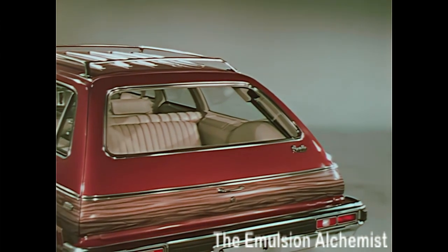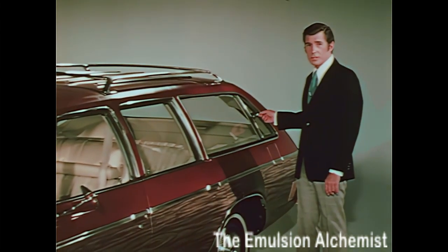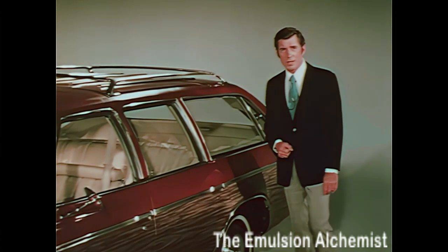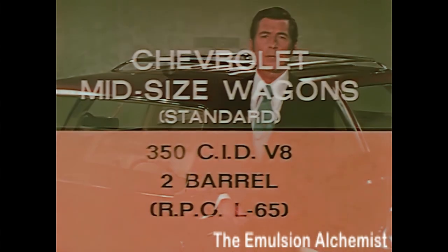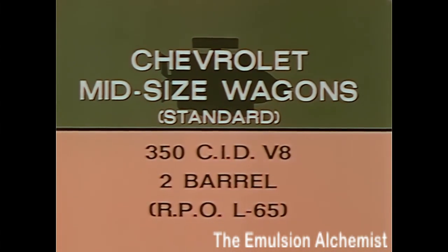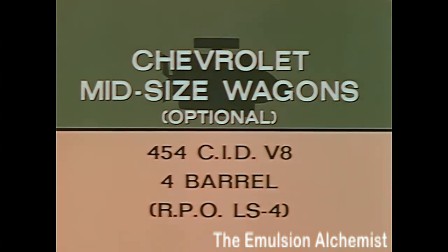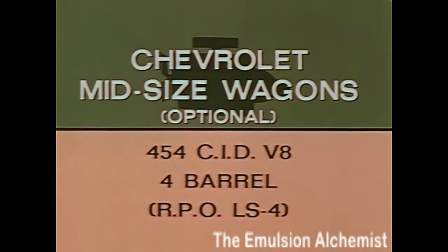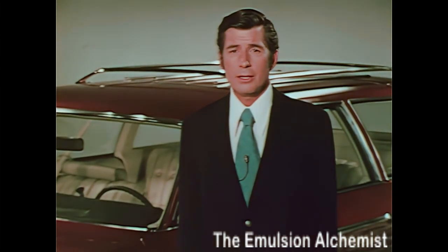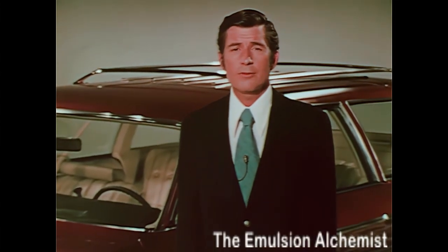Flow-through ventilation keeps Chevelle wagon interiors comfortable year-round with a constant flow of outside air. In especially hot weather, these rear vent windows — standard on three-seat wagons and available on two-seat models — provide a source of additional outside air. Chevelle midsize wagon buyers can choose from a 350 cubic inch two-barrel V8 standard across the line, or a new 400 cubic inch two-barrel V8. For additional performance or trailering applications, recommend the 454 cubic inch four-barrel V8 with dual exhaust system. Point out the potential for added resale value your prospect gains by including this engine on his new wagon.